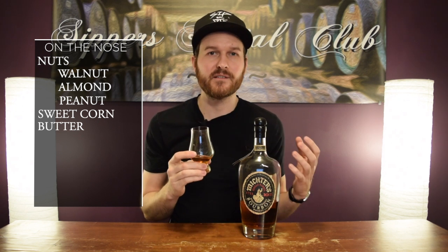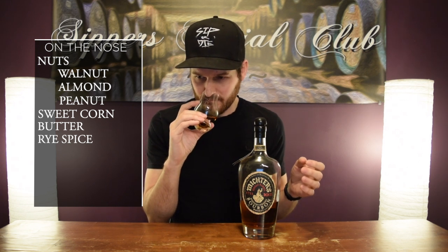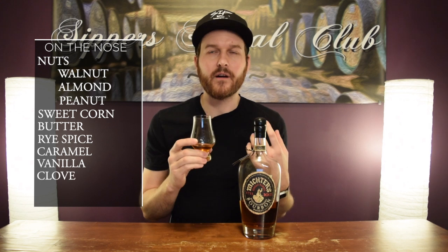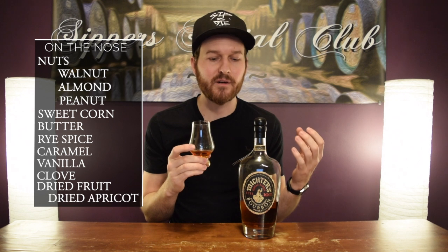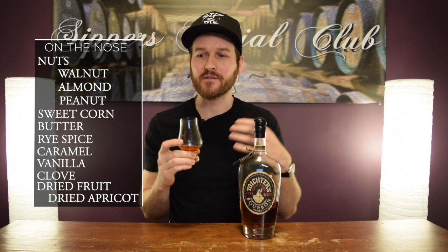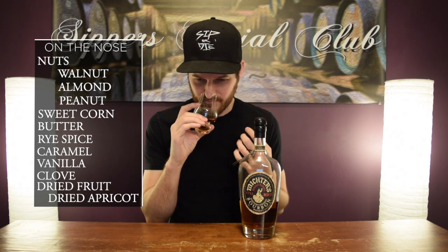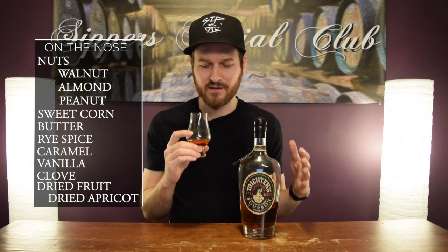Some spiciness in here — I want to say it's like a rye kind of spice. I'm not sure of the mash bill, but I'm picking up just a little bit of rye perhaps. You get that typical caramel, vanilla. You get some clove in there, and then dried fruit, kind of like dried apricots. It really reminds me of a trail mix — you get all that nuttiness, the dried fruits. Really complex, rich, deep nose. Absolutely amazing.